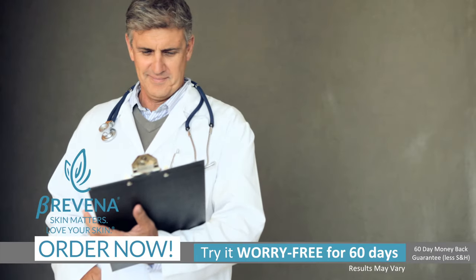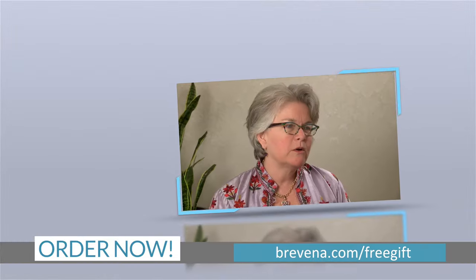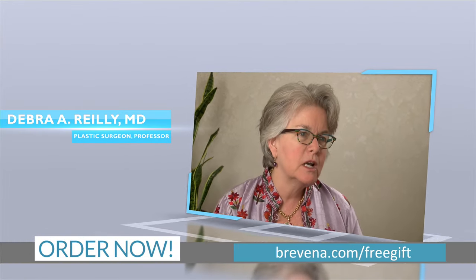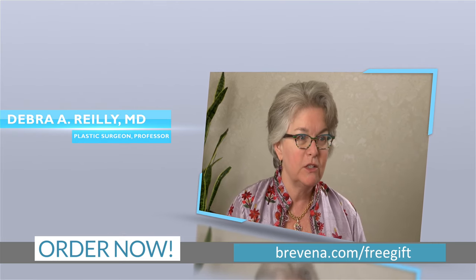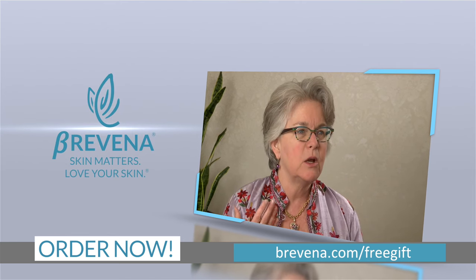Brevina has introduced macro B complex into its luxury skin care products. The Brevina, with its macro B technology, really provides the hydration I want on my skin. So I've been using it on my face because if it's good enough for my patients, it's certainly good enough for me,